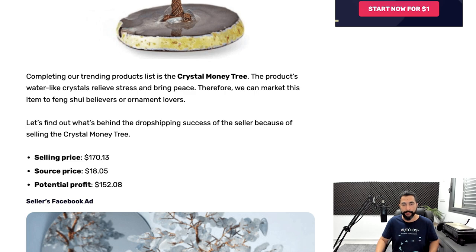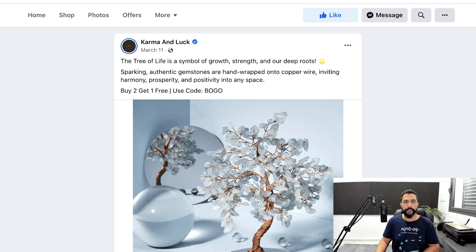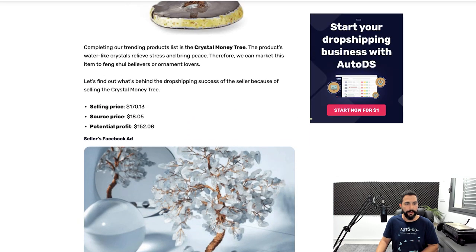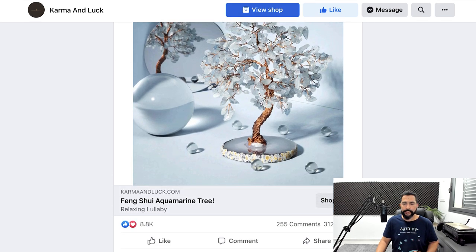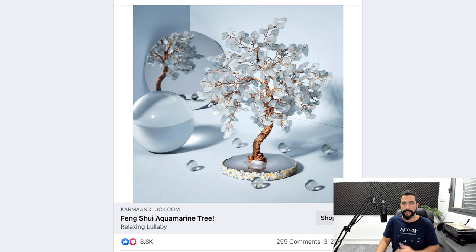Here's the seller's Facebook ad — this one calls himself Karma and Luck. 'The tree of life is a symbol of growth, strength, and our deep roots. Sparkling authentic gemstones are hand-wrapped onto copper wire, inviting harmony, prosperity, and positivity into any space.' That is very convincing. You can see that it's the same exact product you'll also see in the source's supplier website. The engagements: over 8,800 likes, 255 comments, and 312 shares. The engagement here is great — this product is in demand.